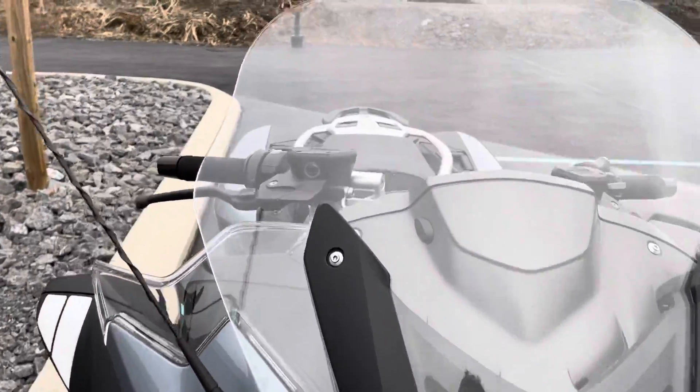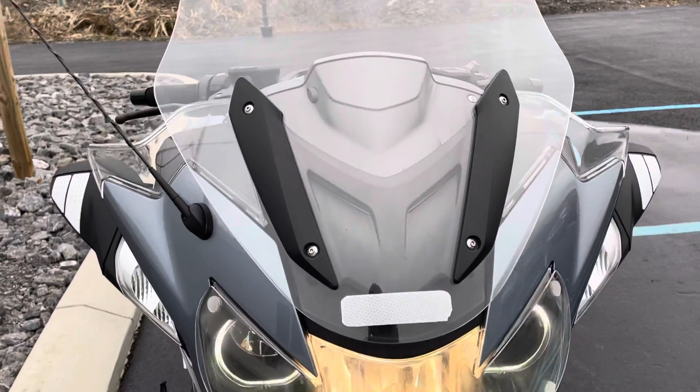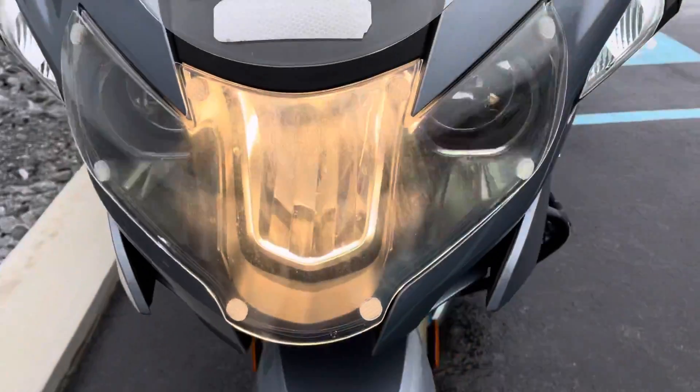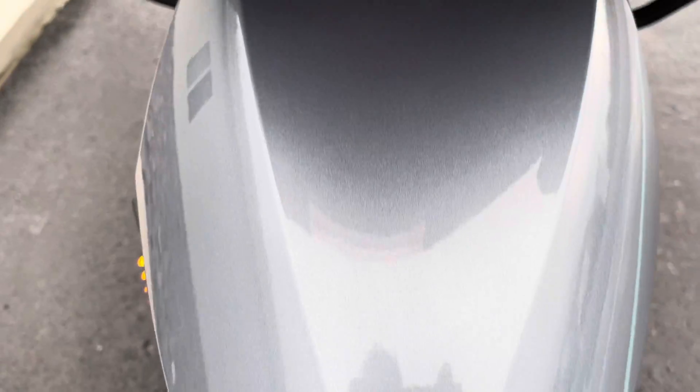Lots of accessories here, including an aftermarket windscreen that's significantly larger than the factory. I believe this is an AeroGlo headlamp guard. You can see the front fender here — it's clean.